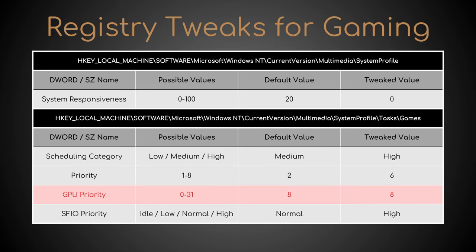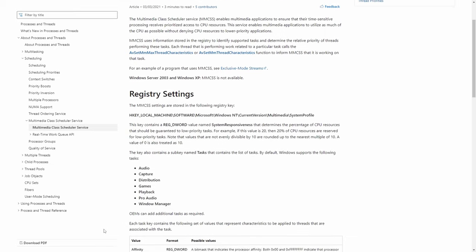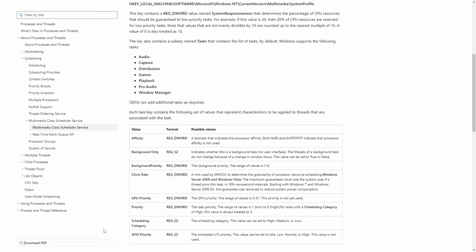In my case, this was already set to 8. SFIO priority, from normal to high. However, opening the reference MS link, we can notice three corrections: a system responsiveness of 0 is treated as 10, and GPU priority is not used, just like SFIO priority.